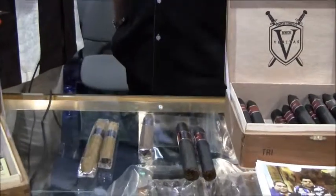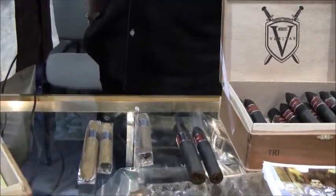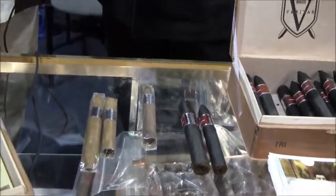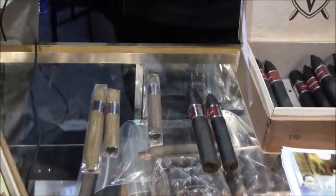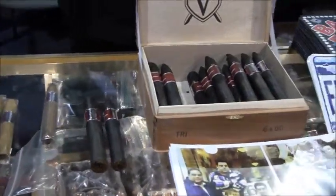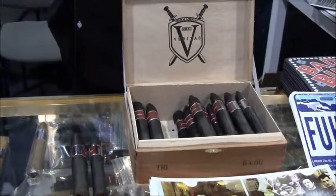Three different sizes. The 6x60 retails for under $7 in the stores. All their cigars are draw tested, so it's got a great even burn, nice draw, a lot of smoke, a lot of flavor.